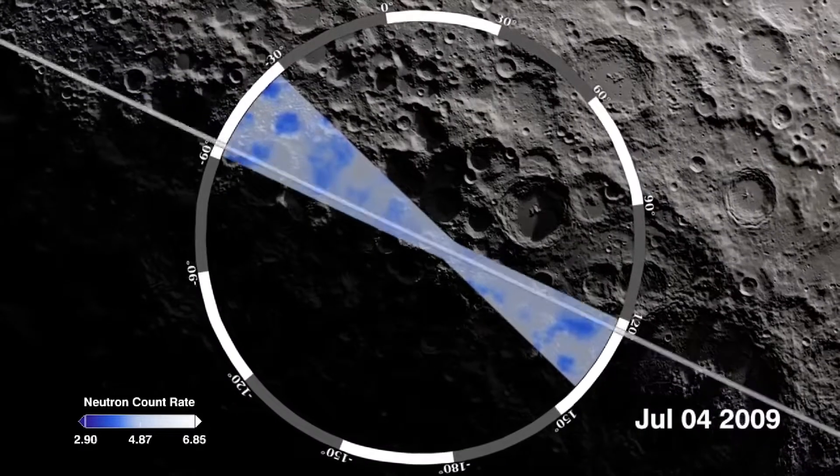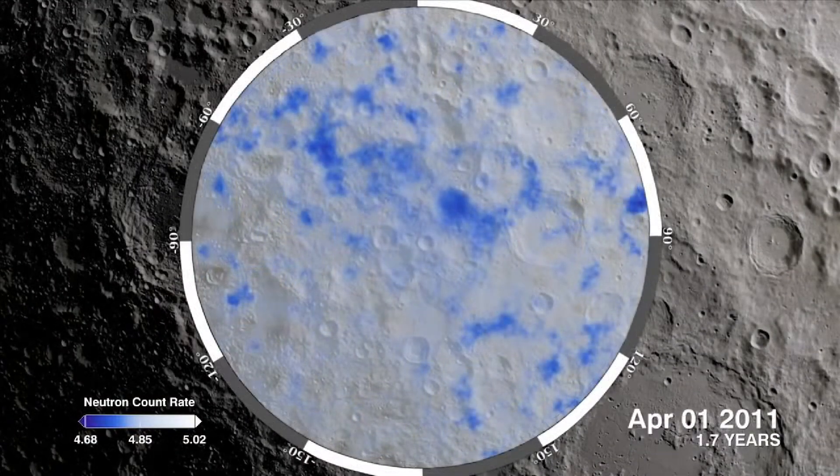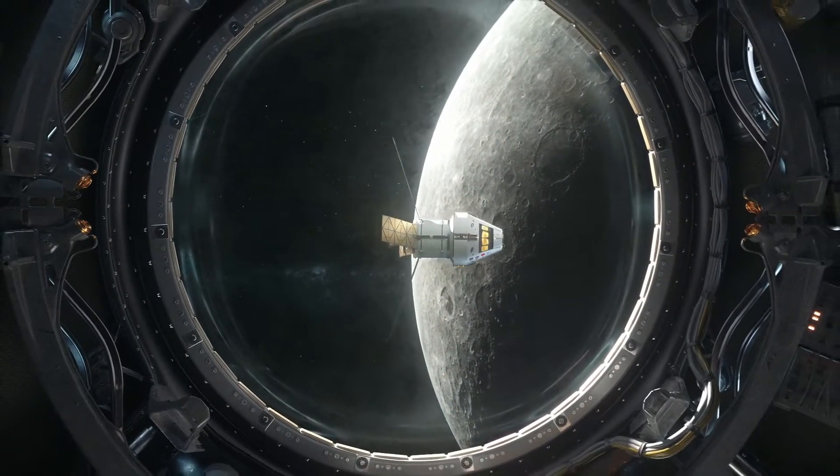But there is a challenge — the water found on the lunar surface is very rare. As a comparison, the Sahara Desert has 100 times the amount of water than what the SOFIA mission detected in the lunar soil. This makes the moon a difficult place for rocket refueling.